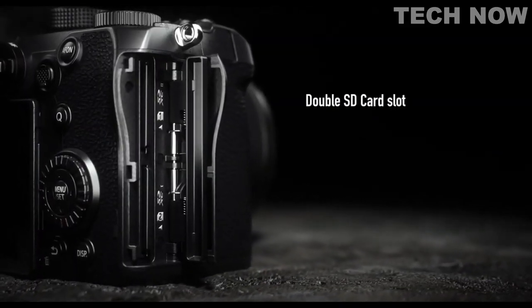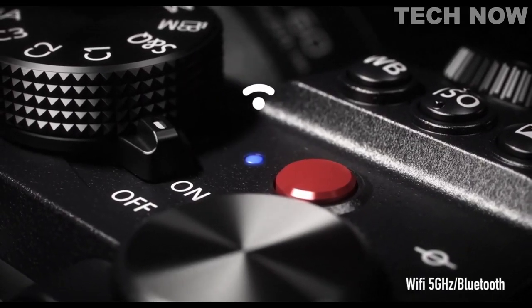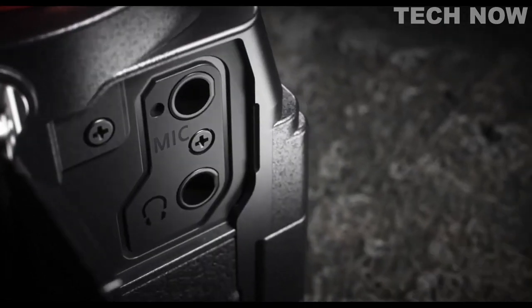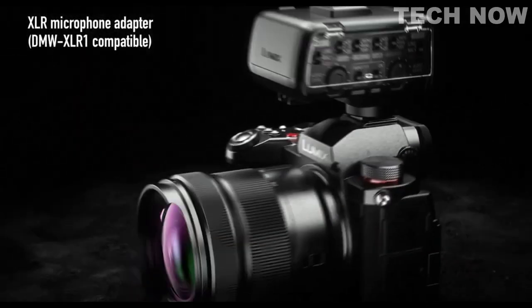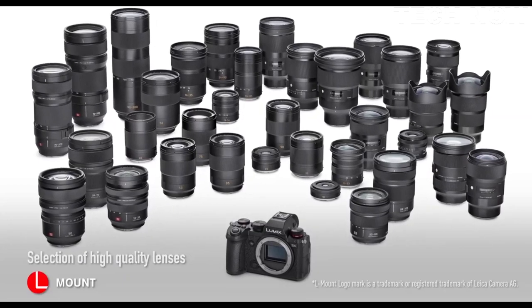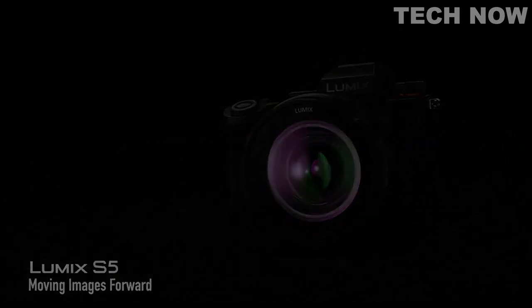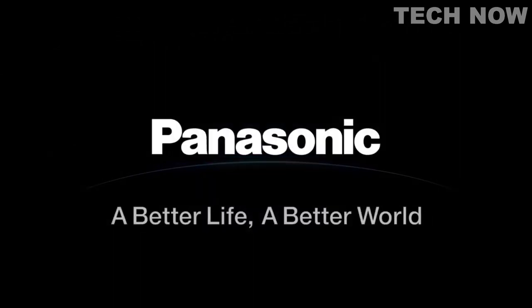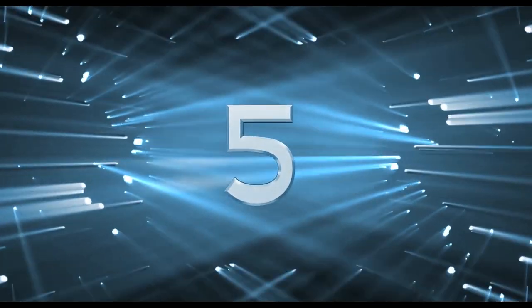Additionally, the camera has a user-friendly interface with a touch-enabled rear LCD screen and customizable function buttons, allowing for quick access to frequently used settings. Overall, the Panasonic Lumix S5 is a great choice for photographers and videographers looking for a full-frame mirrorless camera that delivers excellent image quality and versatile shooting capabilities in a compact and portable package.